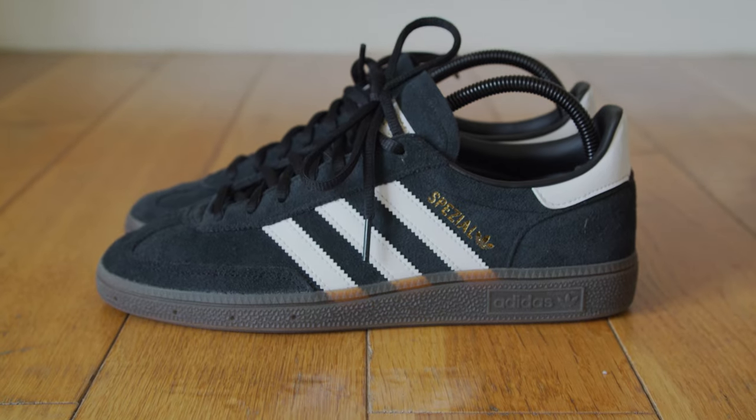Regardless of any trendiness, Spezials are a timeless classic casual shoe that I really think can be integrated into so many different people's wardrobes — whether you want something versatile and classic or something a little more playful and colorful. As always, everything will be linked in the description down below, so if anything takes your fancy go have a look. Make sure to like and subscribe if you enjoy and want to see more videos like this one. Enough talking — let's begin.